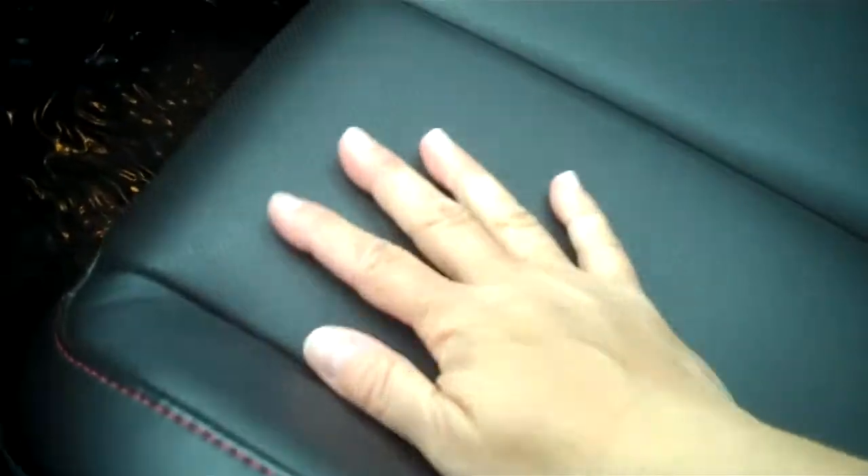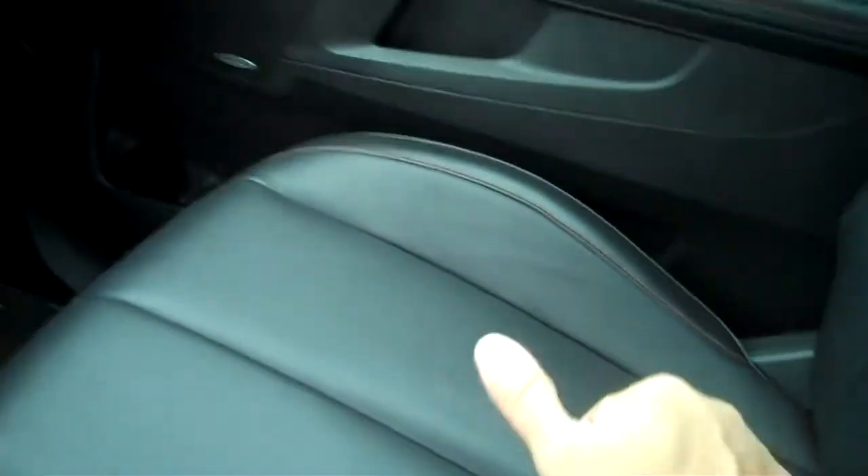Nice storage up front. You've got your auxiliary power as well. Nice deep bin that is lit — this comes out and you can see just how far that goes down. All of this leather — well, with only 21,000 miles, you would expect it to be like new, but it really is soft to the touch. Very nice, good shape.